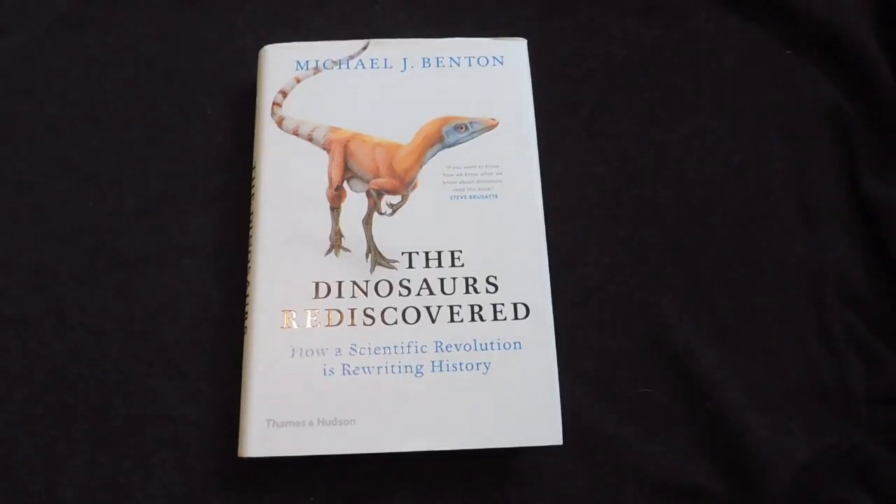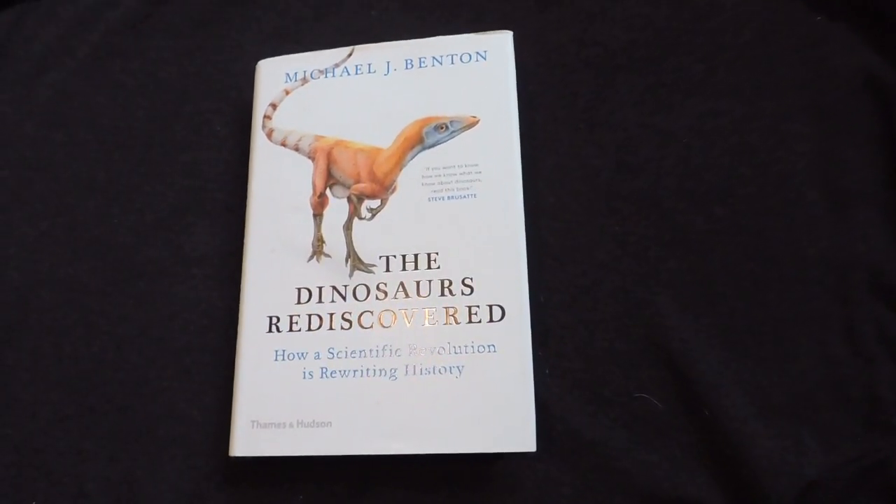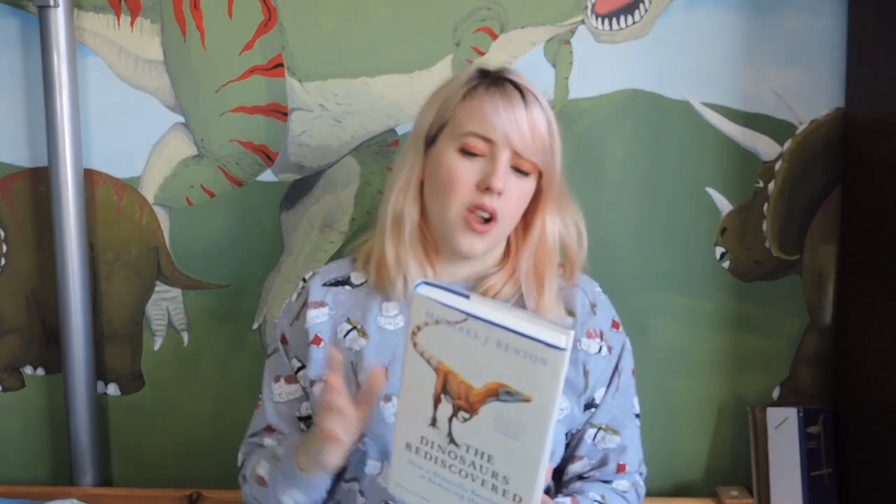I figured I would stick with Mike Benton for the second book, and we have his latest book which is 'The Dinosaurs Rediscovered'. This book takes the topic of dinosaur palaeontology and uses that as a way to investigate how palaeontology as a science is done in the modern day. So not only do you learn a bit about dinosaurs, you're mostly learning about the techniques we use these days and the people doing the research, which is a really cool thing, but then you're also getting your dinosaur fix — can't really go wrong with that one.